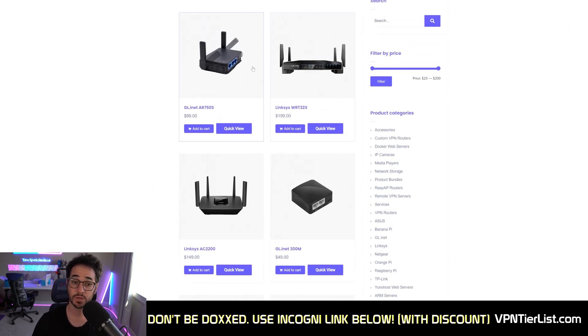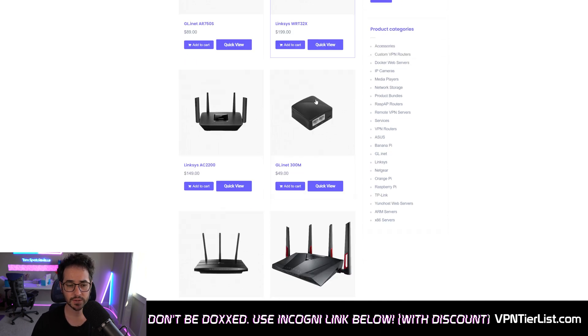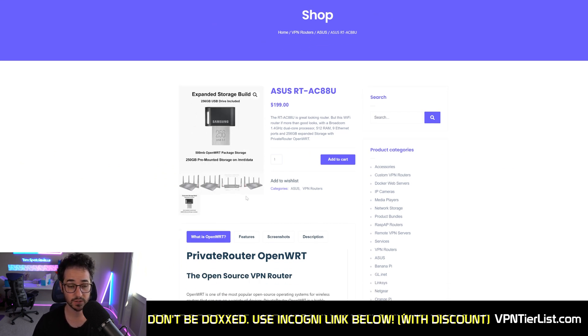There's a wide variety of routers on the website, from cheap $50 mini routers that are good for traveling or a small budget setup if you have around 100 megabits or less, to some more powerful routers as well, like the Asus RT-AC88U. This is the one I have — I actually bought it myself with my own money. The cool thing is it comes with a 250 gigabyte pre-mounted flash drive, which is really nice, so you can actually store files on it and even run a little media server.